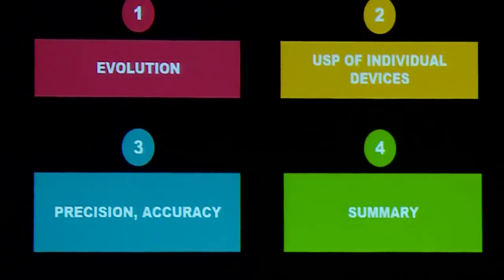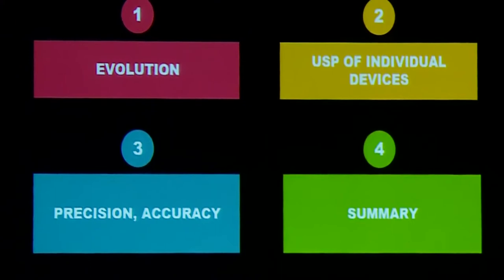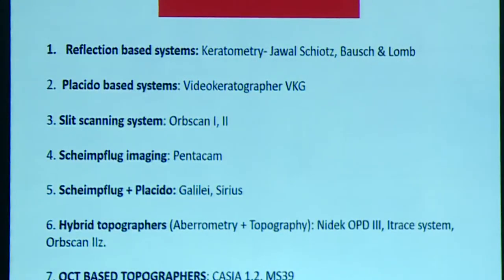The topic will cover four broad points: the evolution of these devices and technologies, the unique selling proposition or USP of these devices, the precision and accuracy of these devices, and a summary. We have been doing studies on many of these devices in combination, and will present those details for a better understanding.